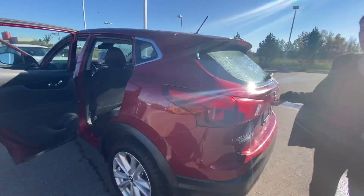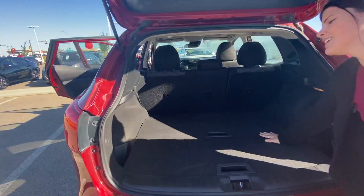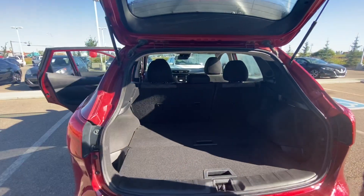Coming into the trunk, you do have tons of space for your cargo, as well as divide and hide connectors to make lots of space for anything that you need to carry.